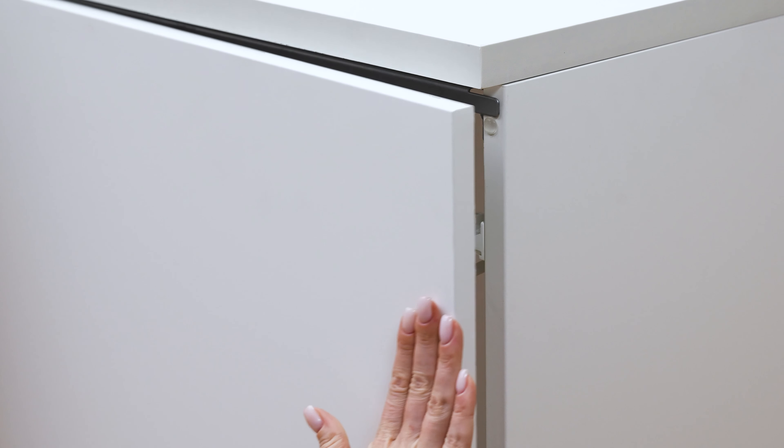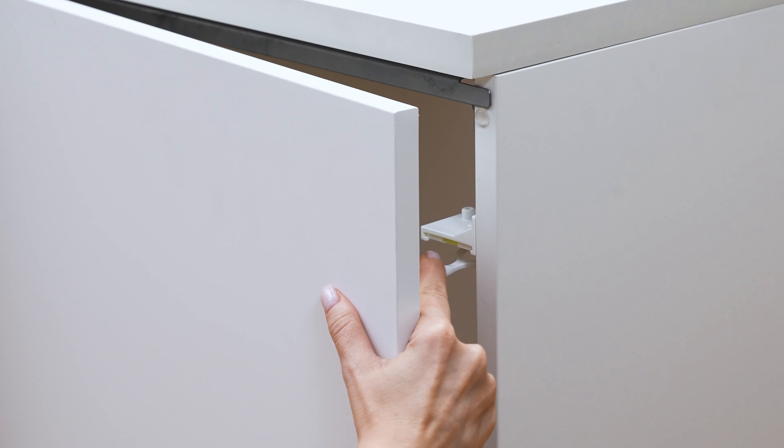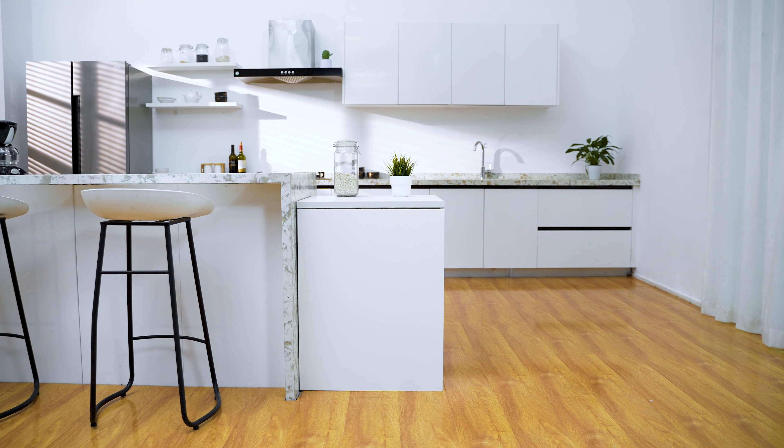Singular cabinets are secured with an easy-to-install arm lock that doesn't require power tools when installing.